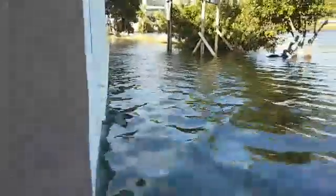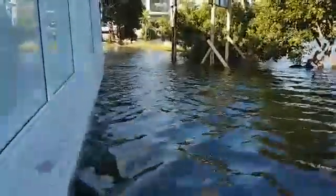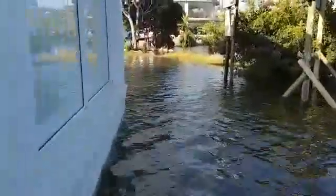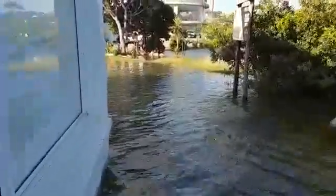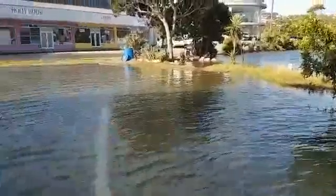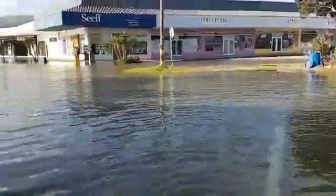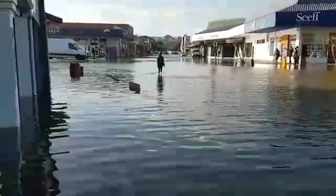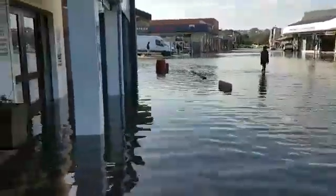The tide's up now — about an hour, so it's even higher than this. And there's the rest of the town. Can you believe it?